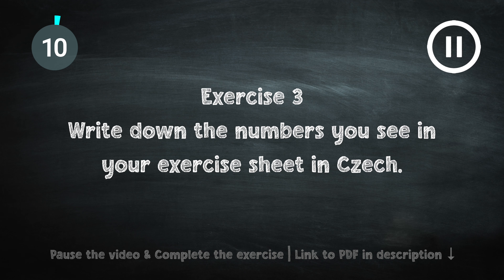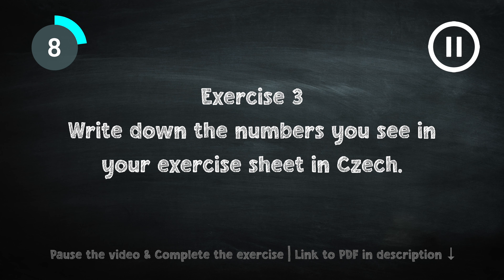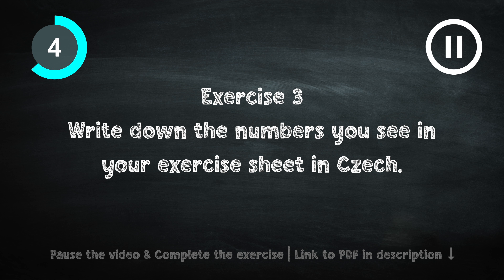But the point was to practice the high numbers. And now a final task — complete cvičení tři and write down the large numbers in your exercise sheet. Here are the answers.